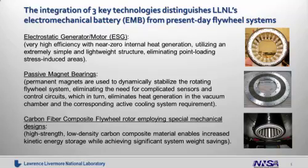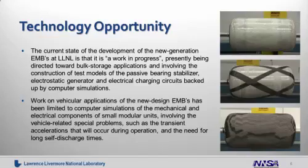And the third technology is the utilization of carbon composite — high-strength, low-density carbon material — which enables increased kinetic energy storage while achieving significant system weight savings. The current state of development of the new generation of EMBs at Livermore is a work in progress, presently being directed toward bulk energy storage applications and construction of test models. As shown in the photos on the right-hand side, this is a time-lapse of the fabrication of the flywheel system, utilizing S-glass all the way through the carbon composite fiber itself.